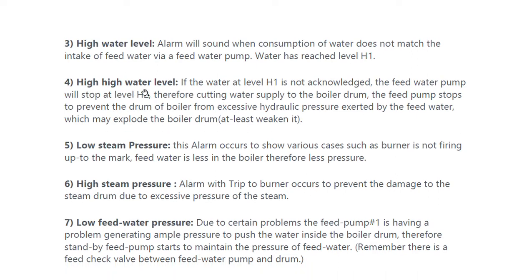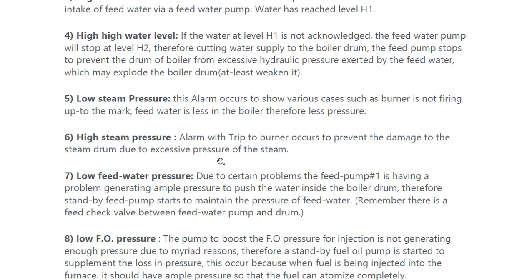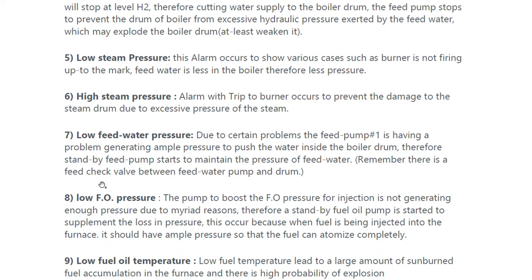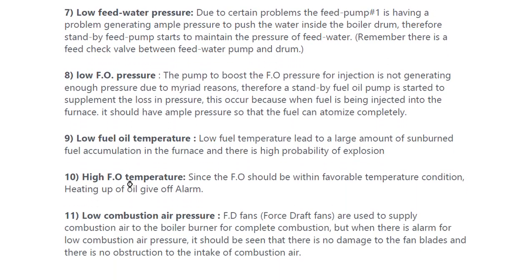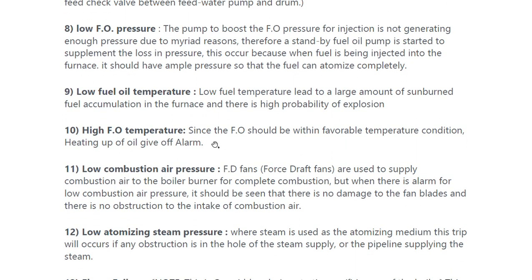For high high water level, if the water level is not acknowledged, the feed water pump will stop, cutting water supply to the boiler drum. In the same way, low steam pressure and high steam pressure are self-explanatory. Low feed water pressure, low fuel oil pressure, and low fuel oil temperature — high fuel oil temperature alarms and trips are all covered here.